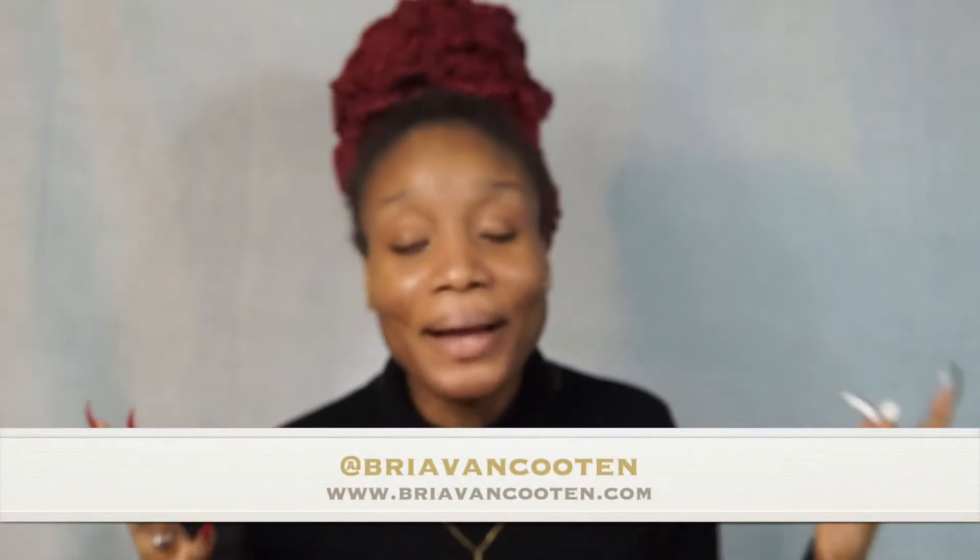Hello everybody, it's your girl Bria Van Kooten and I'm back with another video. If you guys watched my Vlogmas vlog — check it out, I'll link it in the cards — but in that video I basically said that was supposed to be my last video of 2021. I lied, here I am with another one. I decided I wanted to do my favorite purchases of the year, so I narrowed it down to my seven favorite purchases.